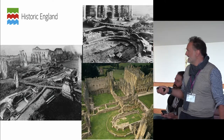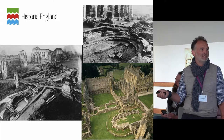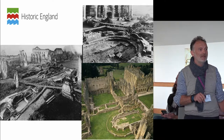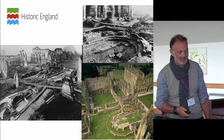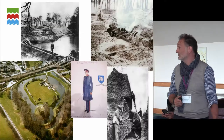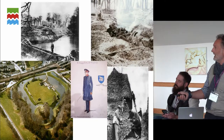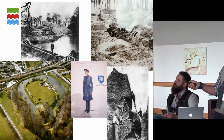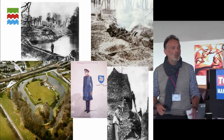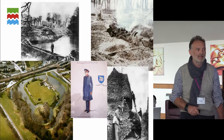This is Rievaulx Abbey in 2000, and the same part of Rievaulx Abbey in 1930. What you're actually looking at is what the Ministry of Works did to Rievaulx Abbey to create it into a monument. And if you think that's bad, this is what we did to Berkhamsted Castle — a beautiful motte-and-bailey castle. That's a digger in the moat in the 1930s, creating it to look how you see it today, because we wanted you to understand the simplicity of a motte-and-bailey castle.